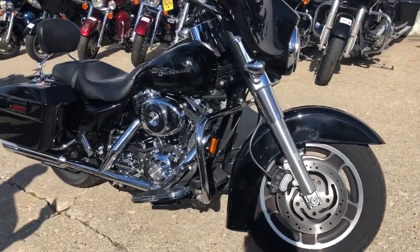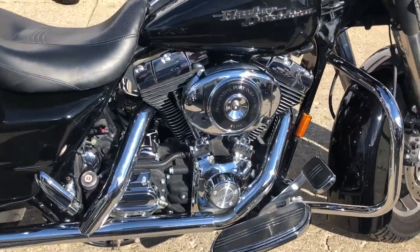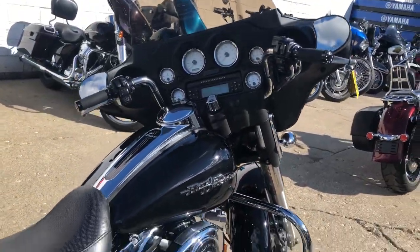Hey guys, ApprovalPowerSports.com here, doing some videos on some bikes that just came in. This one here is a 2006 Street Glide, only 16,986 miles.